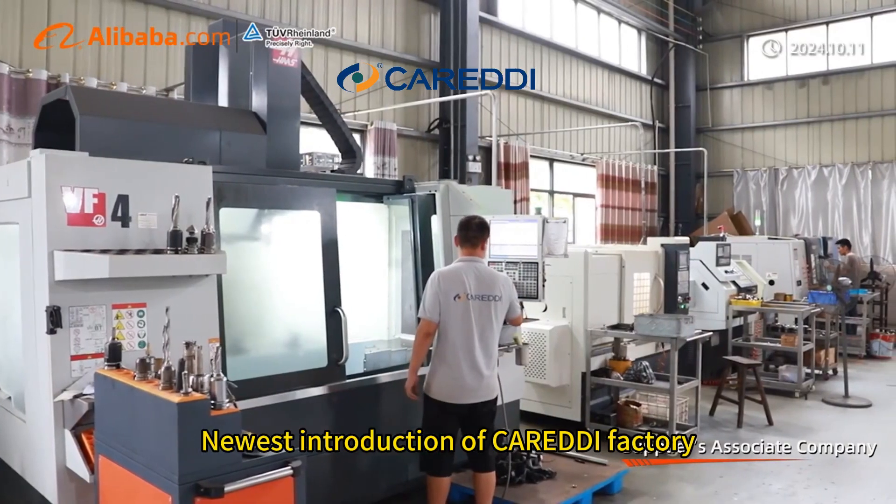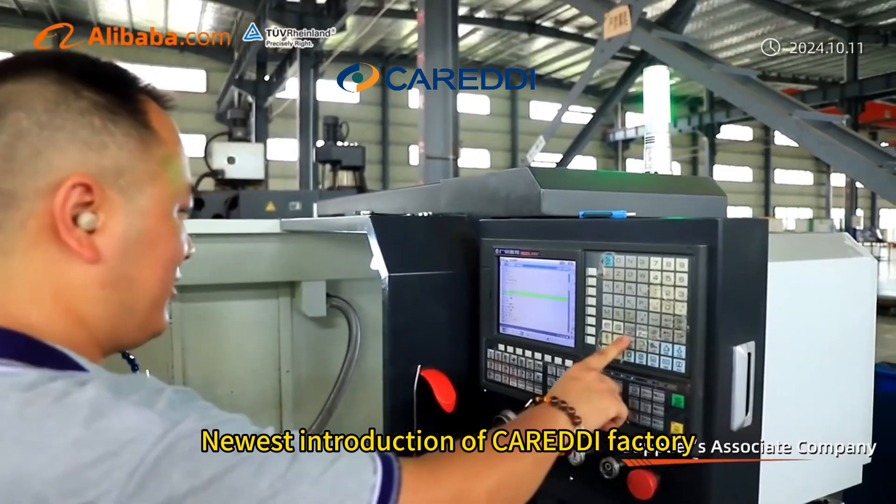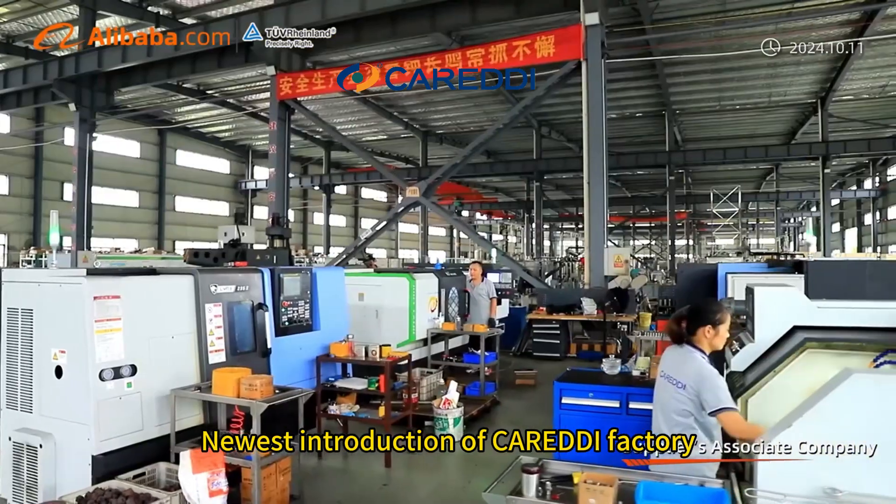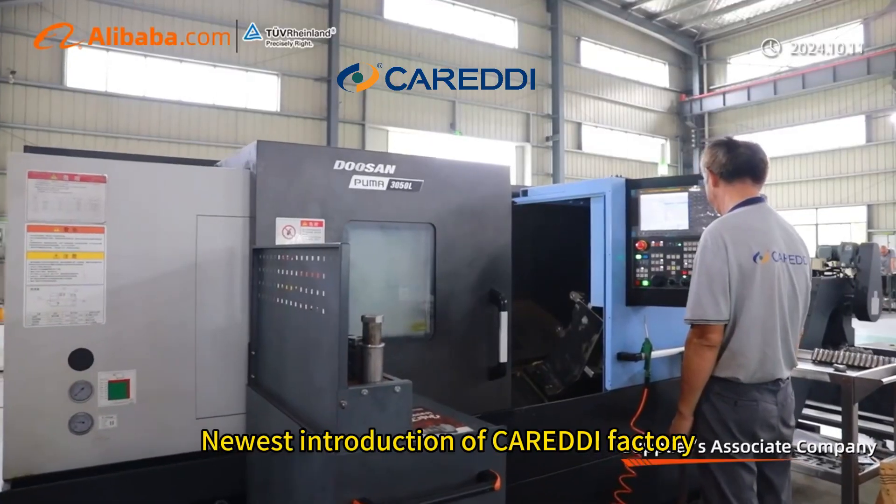Caridee's supercritical CO2 extraction is an advanced method with a clean process, low temperature, and non-damaged ingredients inside the materials.